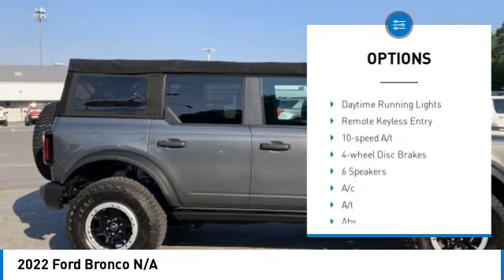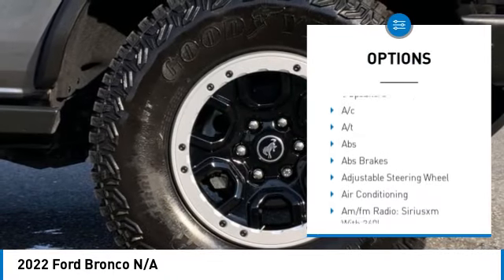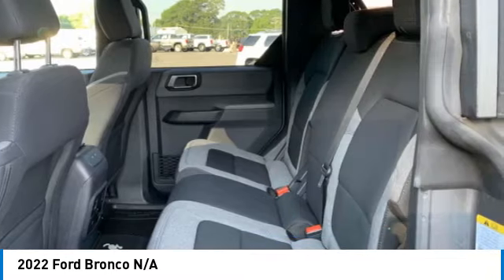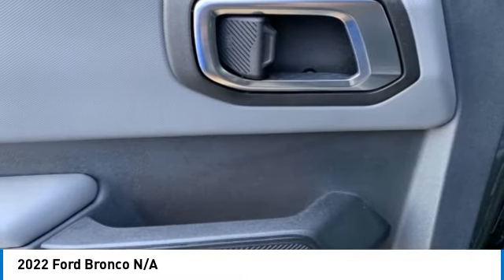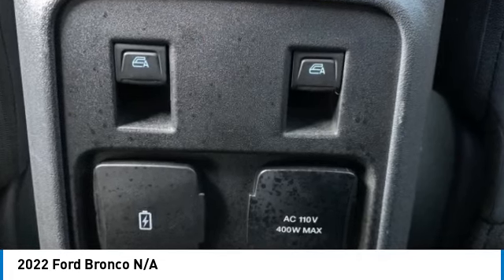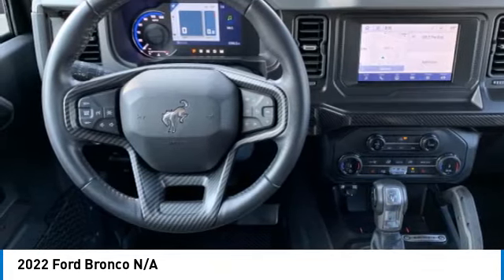Heated mirrors, aluminum wheels, remote engine start, brake assist, stability control, tire pressure monitor, daytime running lights, remote keyless entry. A vehicle like this doesn't come along every day — come in and get it before someone else does.